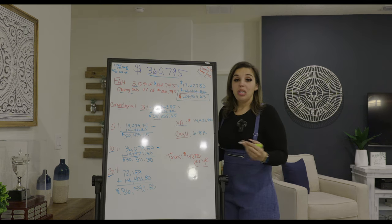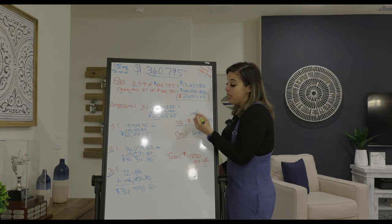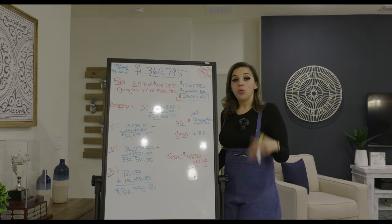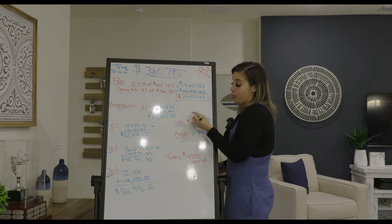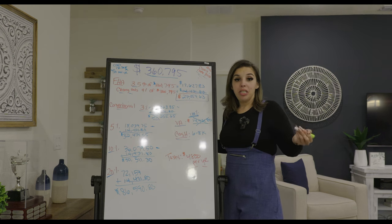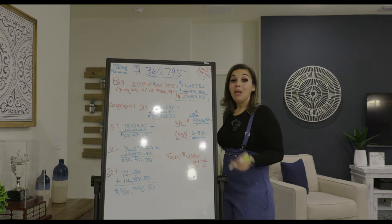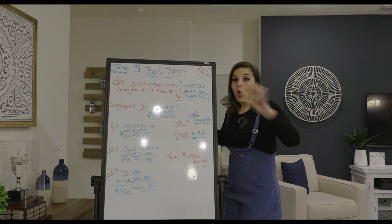VA loan — thank you to everyone who has served our country. You get 100% financing and only need to worry about closing costs, but if you're using their preferred lender, those are covered too. You'll still put down the $2,500 deposit to hold the house, but you'll receive that back as a check at the closing table. For cash buyers, closing costs are estimated around $6,000 to $8,000, but since they're covering closing costs, you essentially just pay for the price of the home. These incentives and prices are what's current today and can always change.